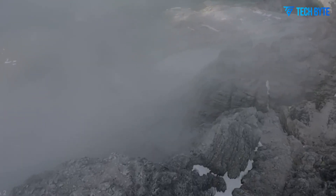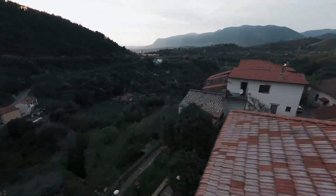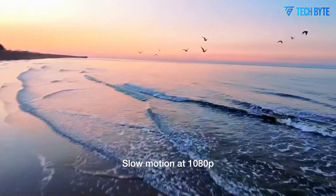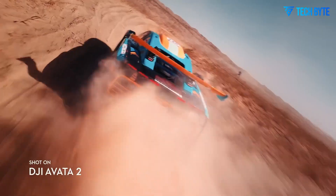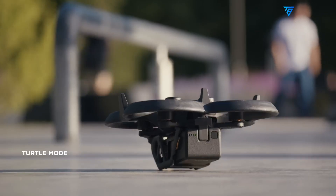Another design change is the repositioning of the battery to the rear of the drone. This not only improves weight distribution and flight stability, but also allows room for the expanded camera module. Additionally, the bright orange protective bumpers from earlier models have been replaced by a sleeker, more professional aesthetic, signaling that DJI intends this model to appeal to creators who want a visually professional tool as well as high-performance capabilities.